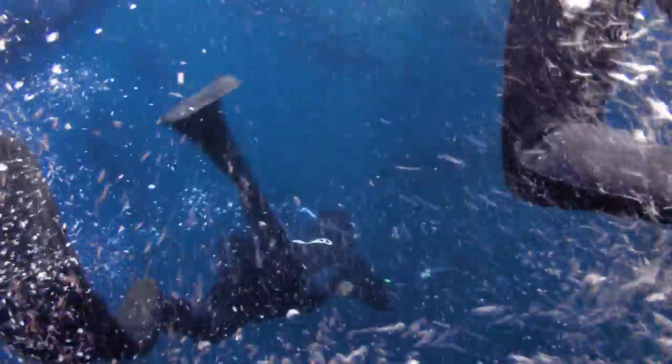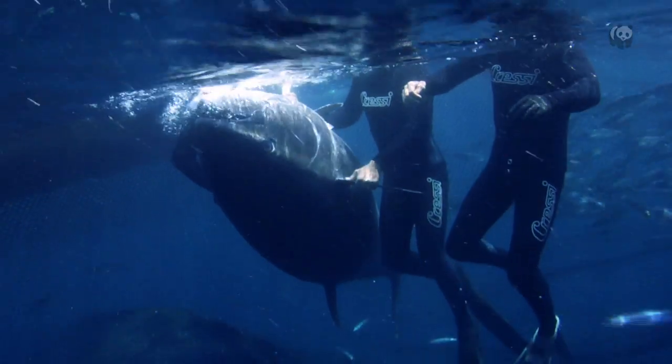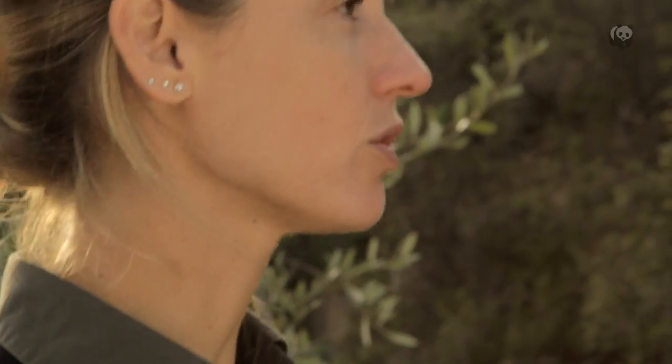By 2008 the situation was critical. We were about to lose an iconic species for the Mediterranean Sea. That's why WWF decided to start leading a project of tuna tagging in the Mediterranean Sea. By doing so, we were going to be learning much more about this species, and therefore be able to manage it more properly and protect it better.